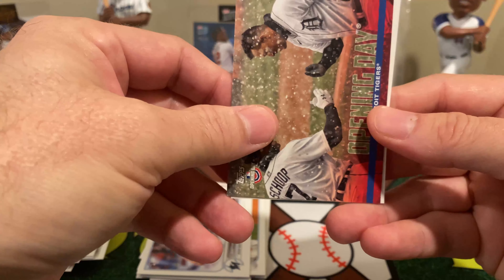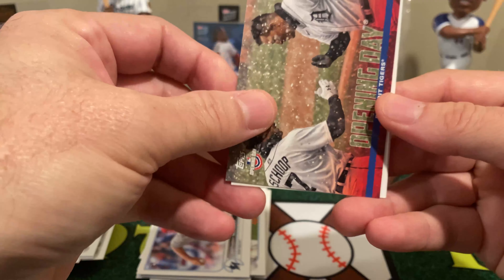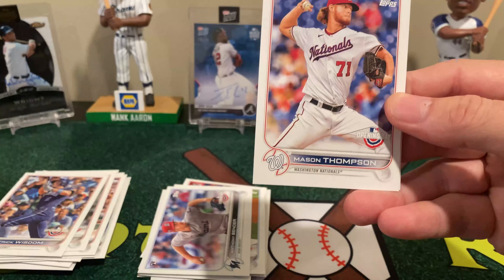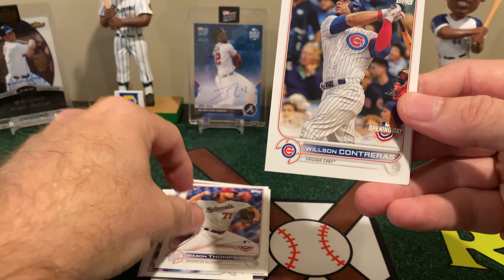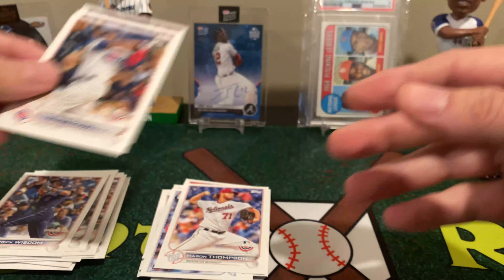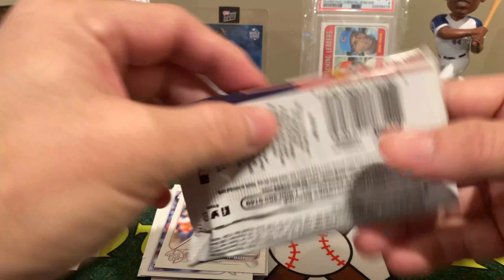One thing I'll say about this is the odds of getting anything crazy are high. Even those autos and that relic card I pulled — those are one in 400-something packs. It's crazy how high they are.